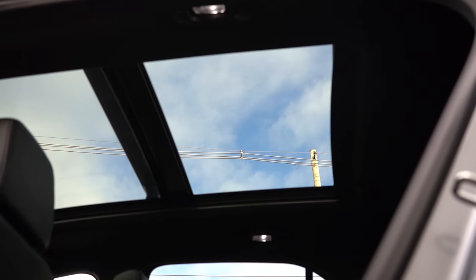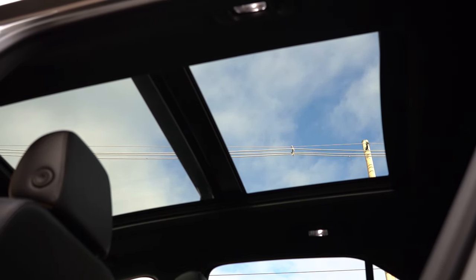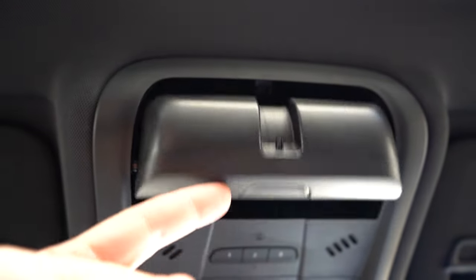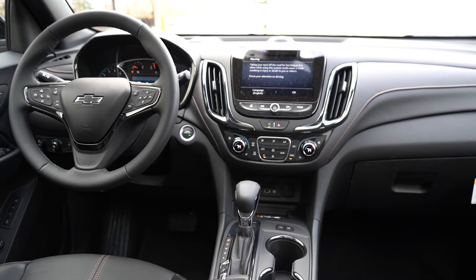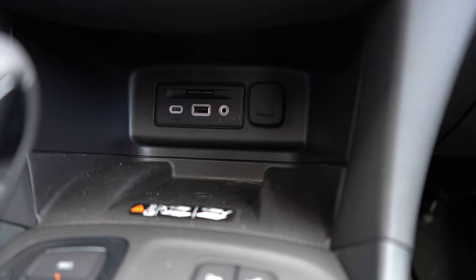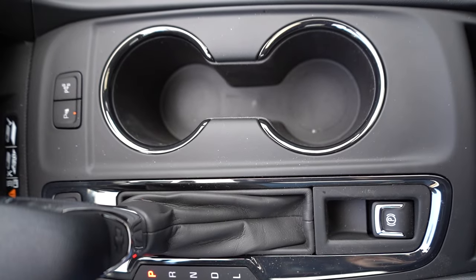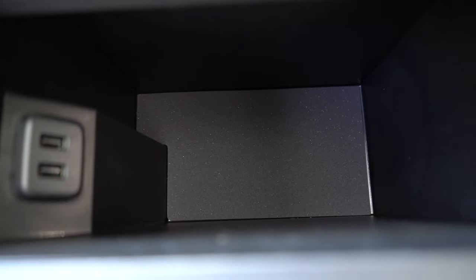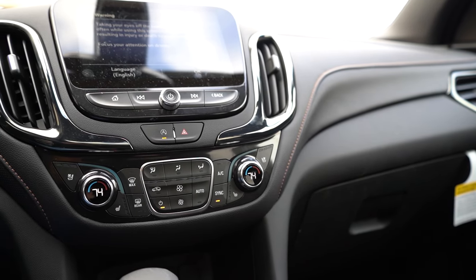Moving to overall interior quality — there's a panoramic power sunroof for the LT trim level and up, which extends all the way to the back. An overhead sunglass holder for the LT and up, universal home remote for the Premier for up to three garage doors, and dual-zone climate control for the RS and Premier. Wireless phone charger for the Premier, located just in front of the shifter. Also in front of the shifter: a 12-volt power outlet and charging ports. To the right of the shifter are cup holders, an electromechanical parking brake, and the center armrest has decent storage with an LED light and a couple charging ports inside.